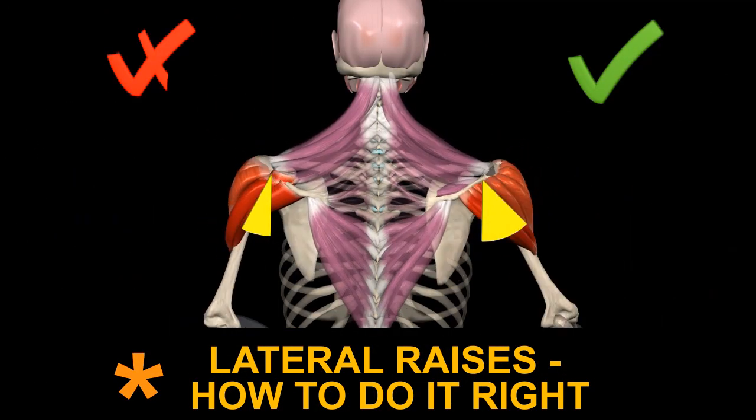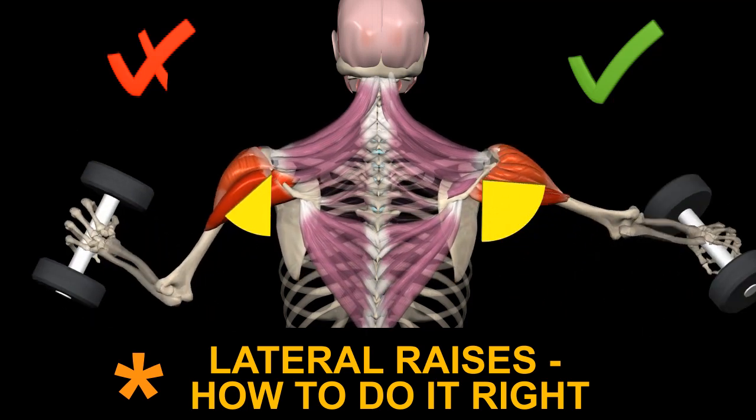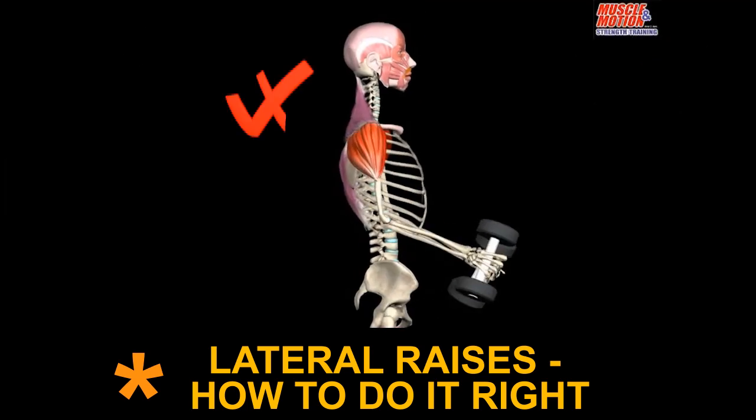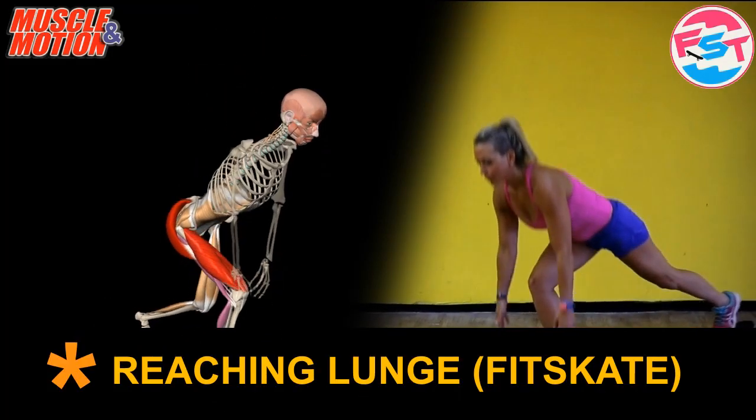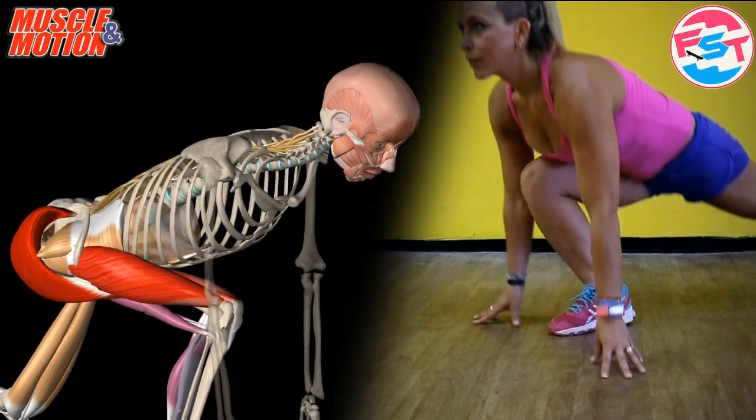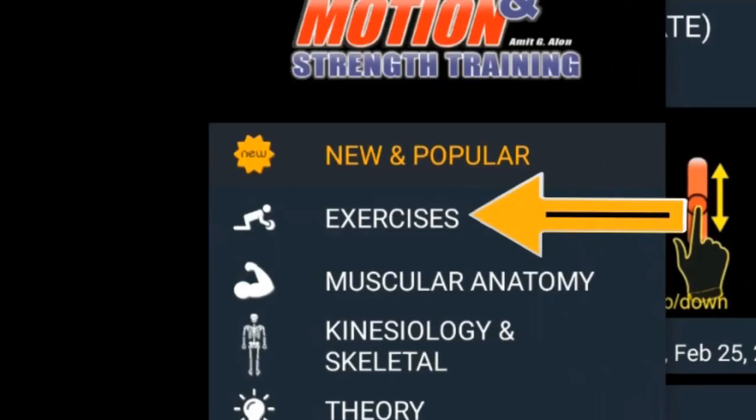Common mistake, common compensation: bent elbows with external rotation. Anterior reach lunge — the target muscles are the gluteus maximus and the quadriceps.